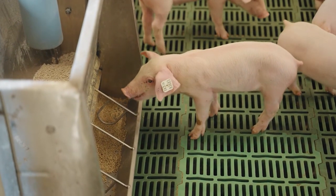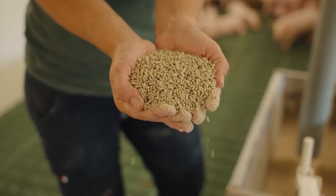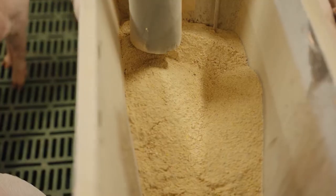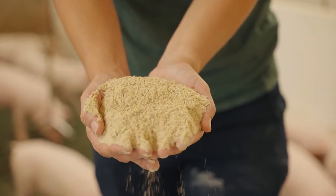Along the floor of the crate, there is a trough that supplies additional food to supplement the piglets' diet as they begin to wean from their mother. This trough typically contains specially formulated feed designed to meet the nutritional needs of young pigs, promoting healthy growth and development.